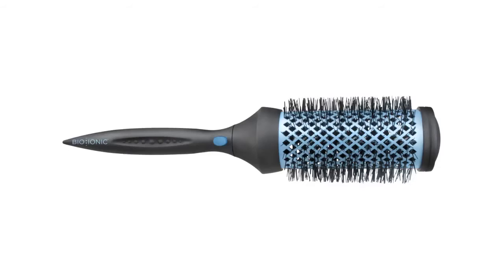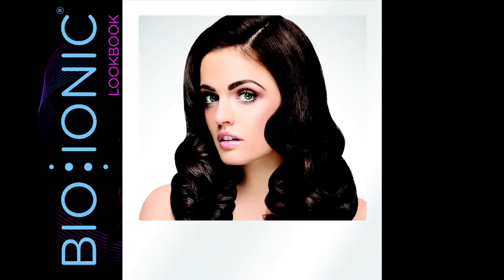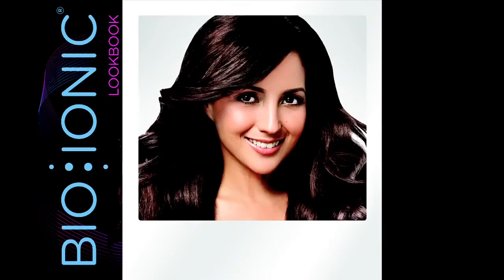The secret behind Bio Blowout is Bio Ionic's new detachable brush system that allows stylists to simply and quickly create desired styles in minutes.